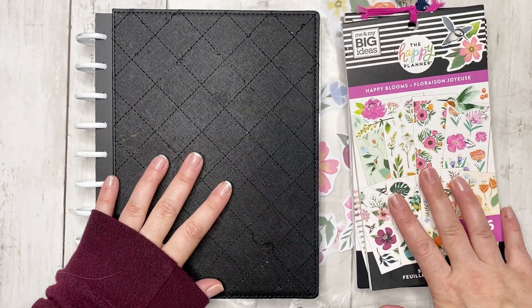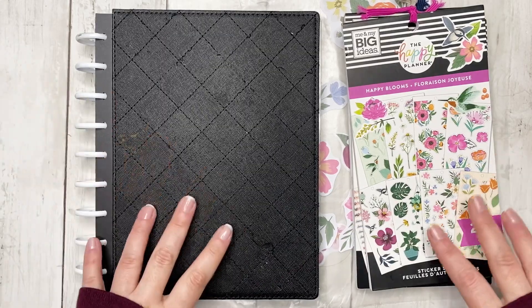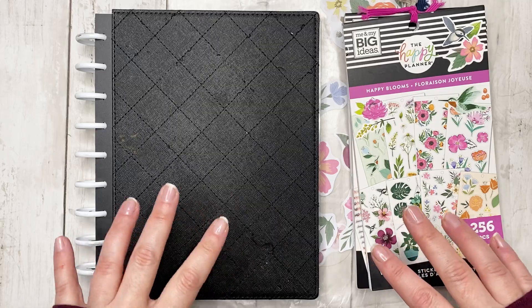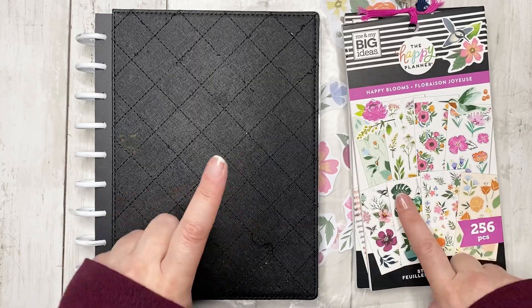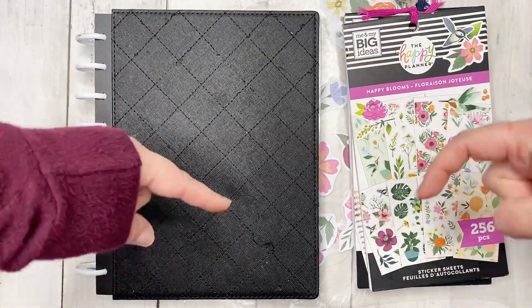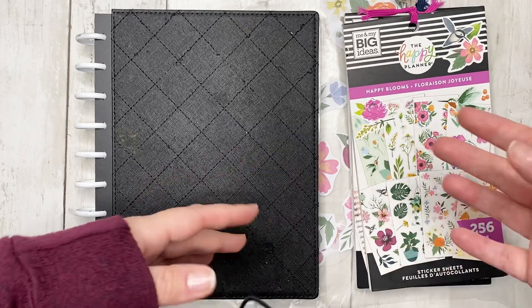Hello planner friends, this is Jess from Knit Plan Jess. Welcome back to my channel. We are here for a daily plan with me. I've asked before for recommendations for sticker books that you want to see me use, so if you have a sticker book you want to see me use, leave me a note in the comments.